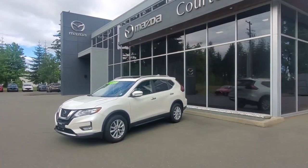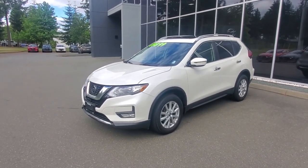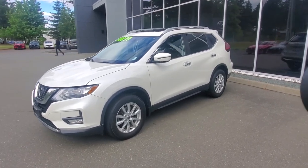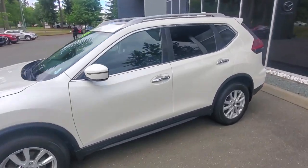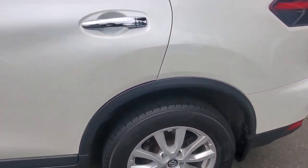This is a 2018 Nissan Rogue — check it out — in a pearl white paint, beautiful paint. Got tinted windows along the back, and you've got some rails up top if you want to add the crossbars. Real easy to do.